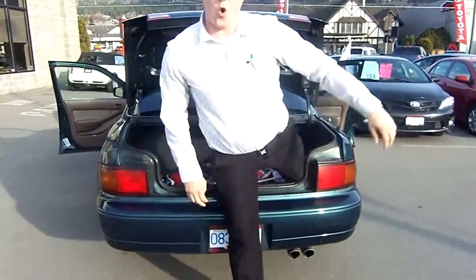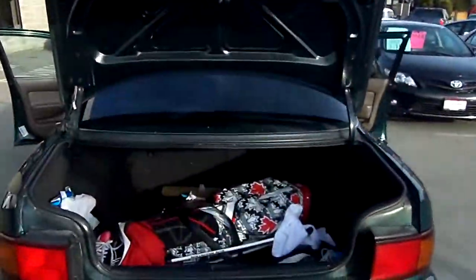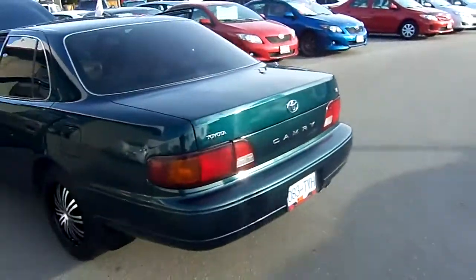How are you doing there guys? Holy, is that a big trunk. A little man like myself fits in that thing very easily. Now this is a '96, original trunk, original dash Camry. My god, is this a premium vehicle.